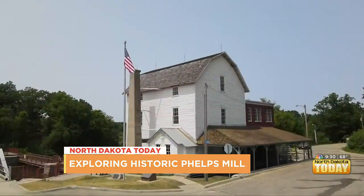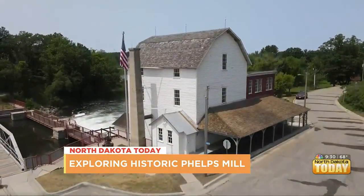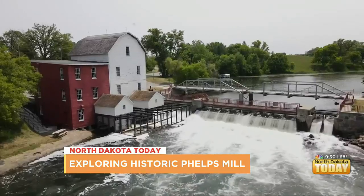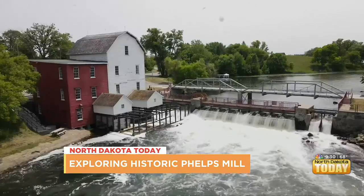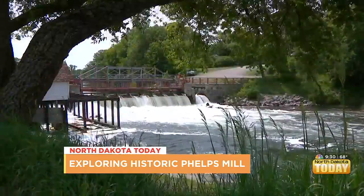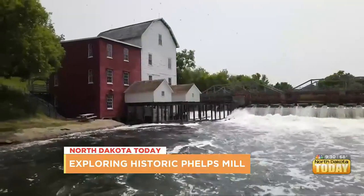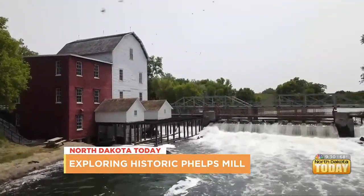As the mill reopens for tourism, the hope is to eventually surround it with walking trails and even an ice cream shop. It's simply known as the place without a bad picture. Phelps Mill is a real reminder of what I call living history — it's still there. It's almost like you could walk in and they're still grinding wheat. In Otter Tail County, John Lordson, WCCO News.